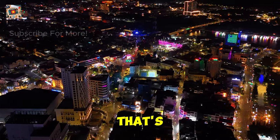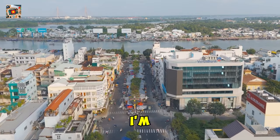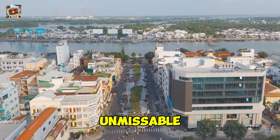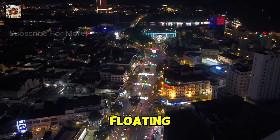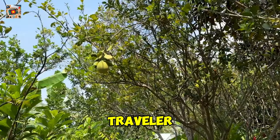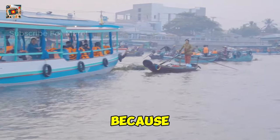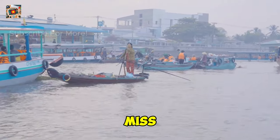Welcome to Can Tho, Vietnam, a city that's the heart of the Mekong Delta, where tradition meets adventure. In this video, I'm going to take you through 15 unmissable things to do here, from bustling floating markets to tranquil countryside escapes. Whether you're a first-time visitor or a seasoned traveler, this guide will help you discover Can Tho like a local. Stick around to the end because I've got a bonus tip that most tourists miss. Let's dive in.